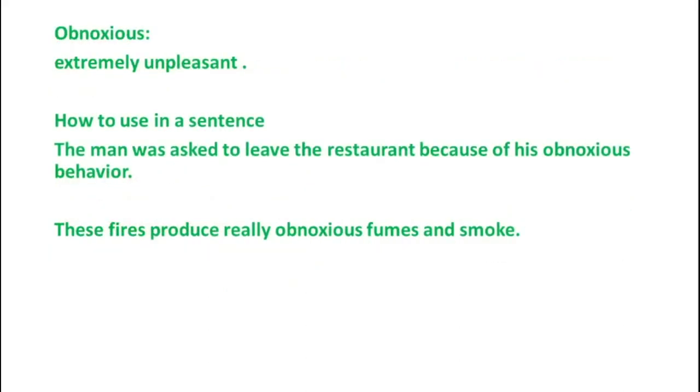The seventh word is Obnoxious, which means extremely unpleasant. Example 1: The man was asked to leave the restaurant because of his obnoxious behaviour. Example 2: These fires produce really obnoxious fumes and smoke.